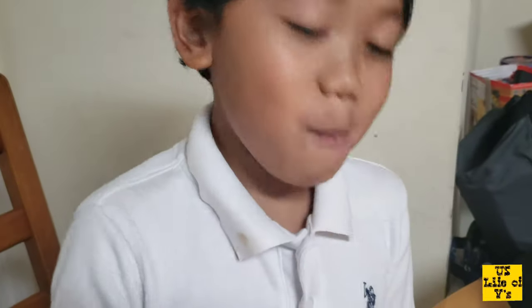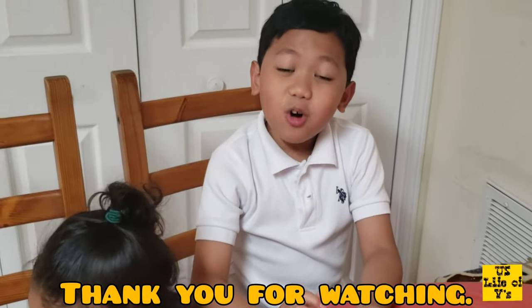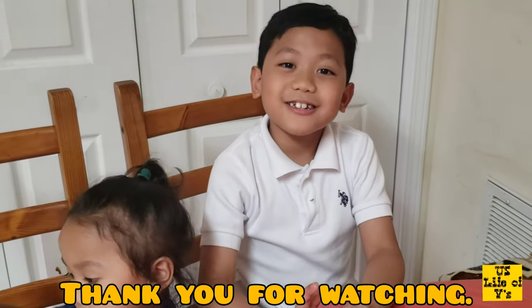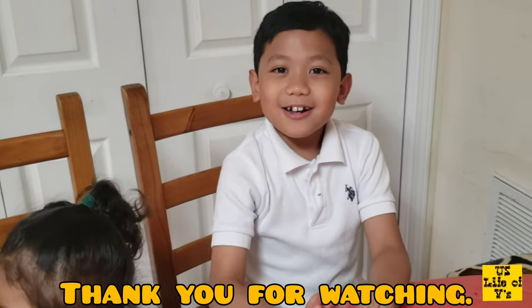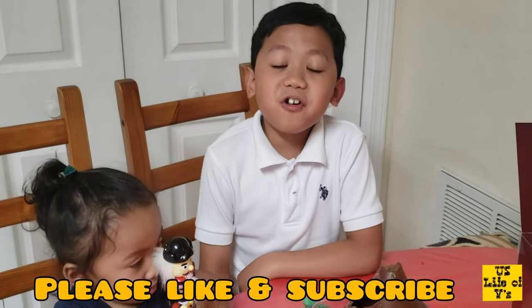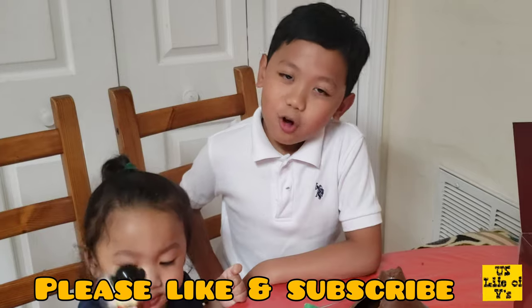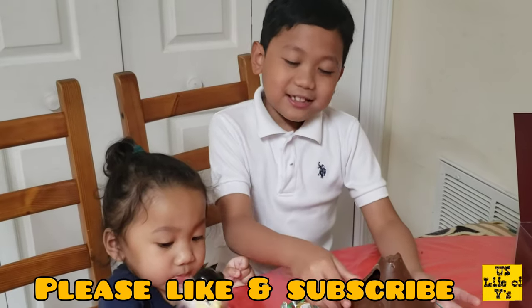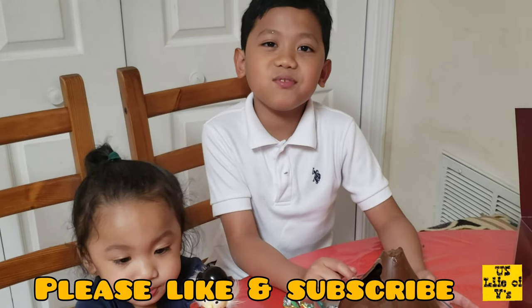So yeah, cheers guys! To all the kids that love eating chocolate and more sweets, always brush your teeth and drink water and also eat vegetables and more. So guys, thank you so much for watching. We hope you like, subscribe, and comment — thanks so much again for supporting us. This is the end of this video, so please subscribe to the notification and we'll see you in our next video. Bye!